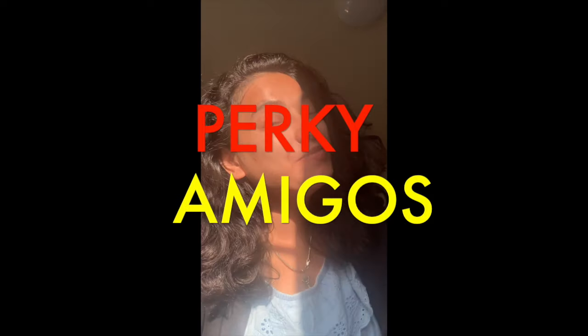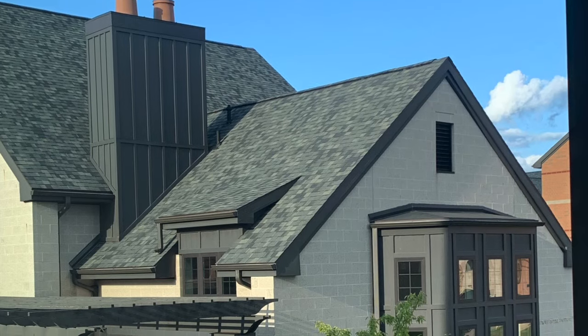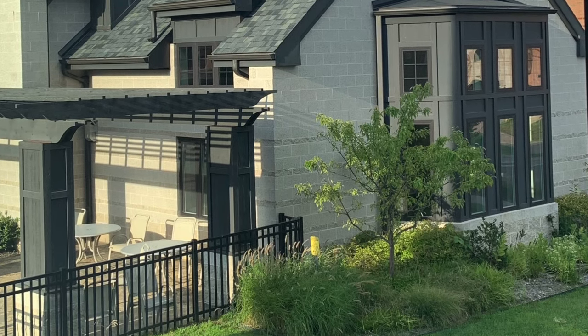Hello, you beautiful people! Welcome to my channel, Perky Amigos. Today I'll be doing a very light video — I'll be giving you a short tour of my apartment. It is the kind of apartment design or interior that you see in United States houses, which is quite different from what we have in our country. So let me take you there.